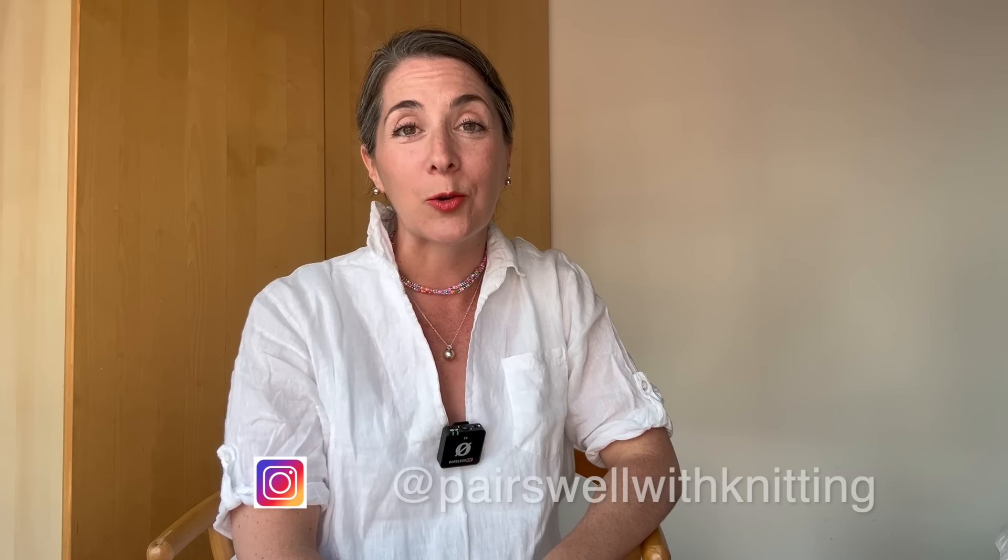Welcome or welcome back — this is Pair 12 Knitting, I'm Jennifer, and this is the knitting podcast all about knitting, yarn adventures, and travel. Thank you so much for joining me today.